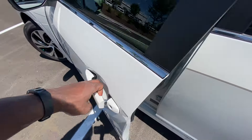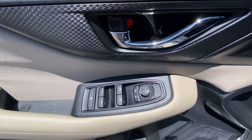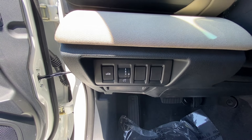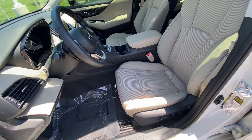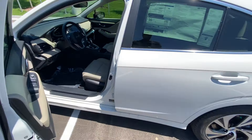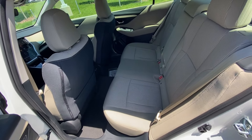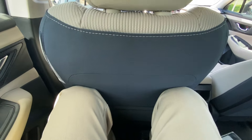And there are the controls for your power door locks, windows, and mirrors. And there's your power driver seat with power lumbar support.